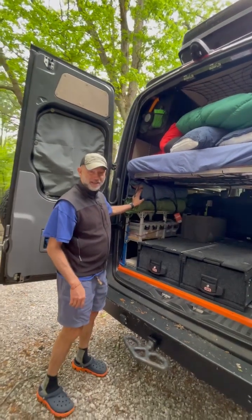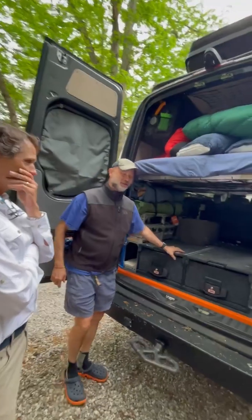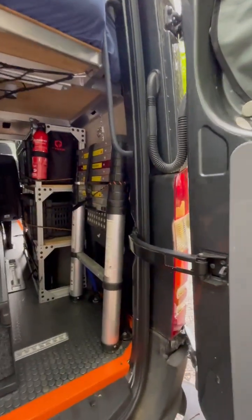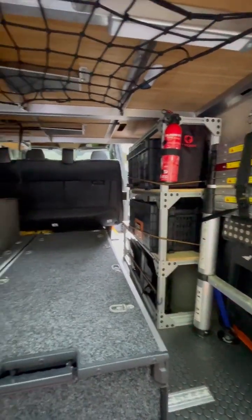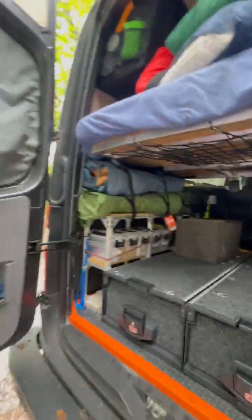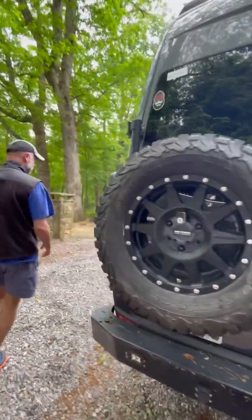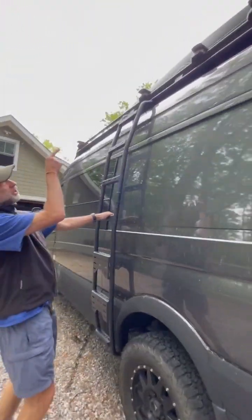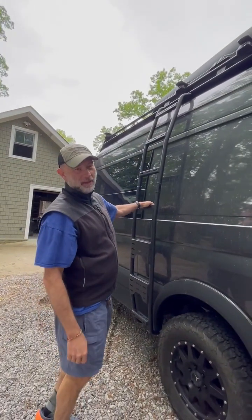It's taken a while to get it dialed in. There's a ladder here, which we actually used a few weeks ago when we were coming down a trail — there was a tree down, and we had to use the ladder to get up in the tree with the electric chainsaw to clear the trail. I've got the spare tire on the back and a ladder on the side to access the tule box, which is where the skis and the lesser-used equipment live.